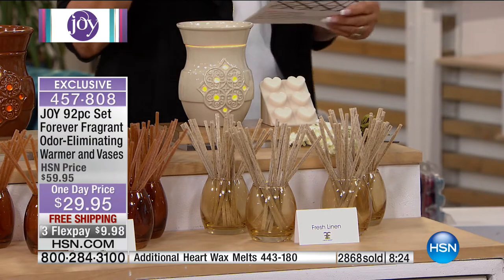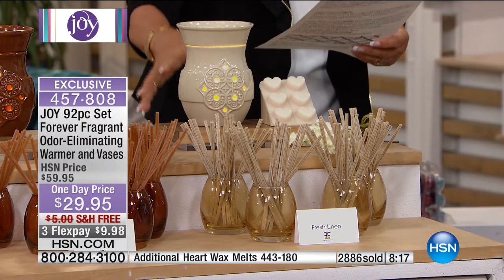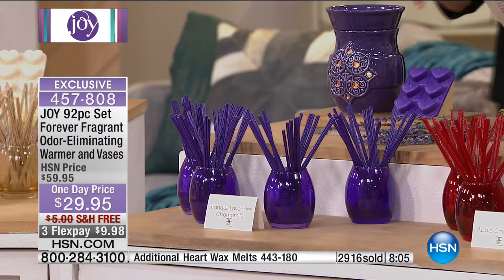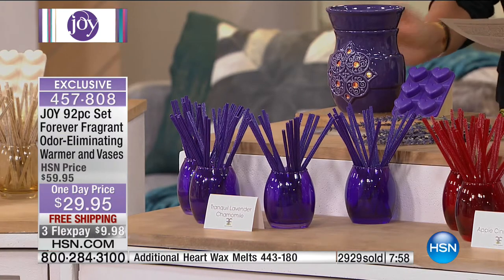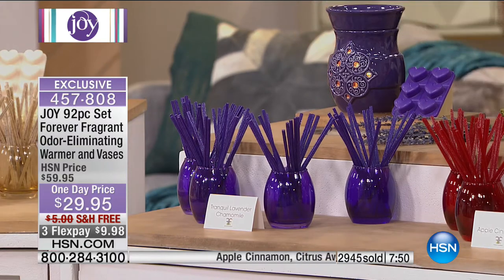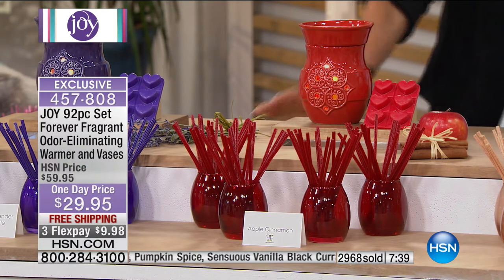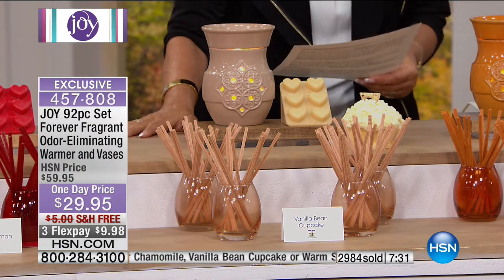The sticks will last two years. The wax melts put the forever fragrant odor eliminating on overdrive — it's like a candle but better. The fresh linen scent is right out of the dryer, with mandarin blossoms, sheer tuberose, and softness of white musk — our number one selling scent. Then tranquil lavender chamomile — lavender, chamomile, rose petals, sensual musk, rich amber. Then apple cinnamon — glorious cloves, nutmeg, cinnamon leaves, a true home scent wrapped in golden vanilla and creamy warmth. That's a must-have.